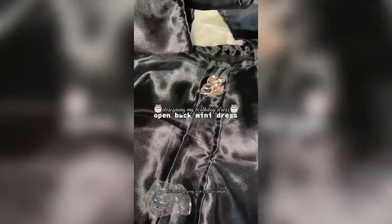Hey babes, happy new year! Here's me designing my birthday dress — it's an open back mini dress. I'm using black silk, and originally I wanted to make the dress long but ended up going with a shorter length.